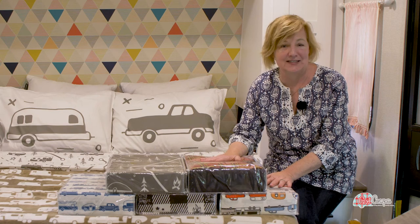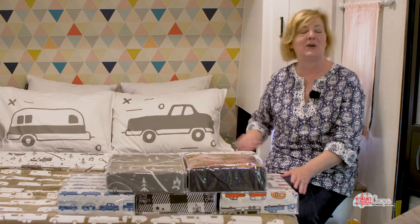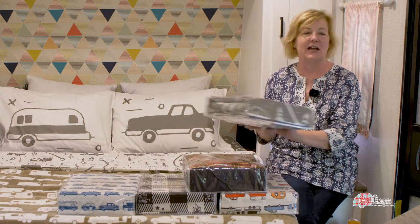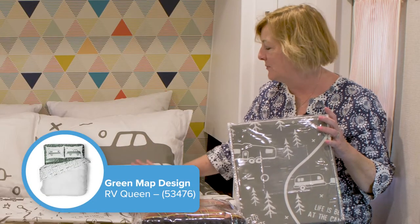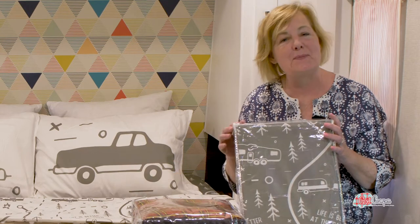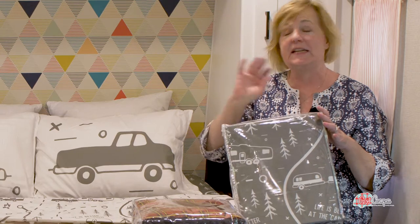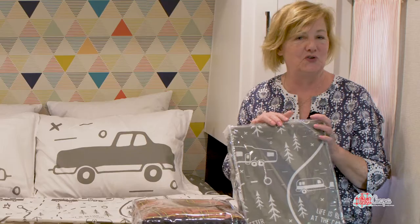They have so many new sheet designs — I had a hard time picking — but I went with this tone-on-tone pattern. This is a pretty design from their Life is at the Campsite line, which I absolutely love. It's just a beautiful print that looks like a road trip, like a map. It's got campers on it, roads, trees, signs, but it looks very understated — I look at this like a neutral.